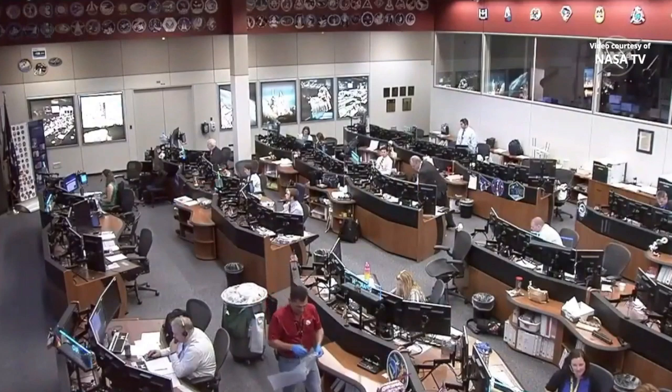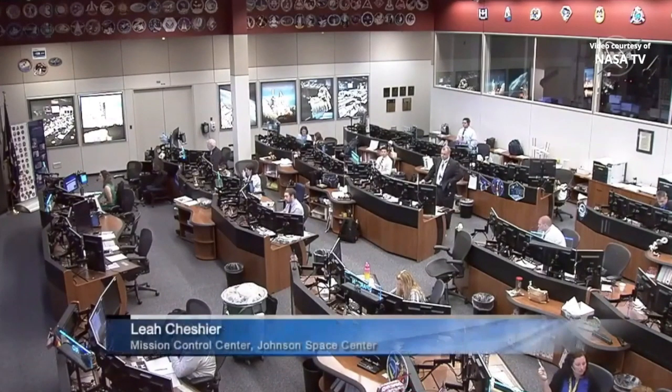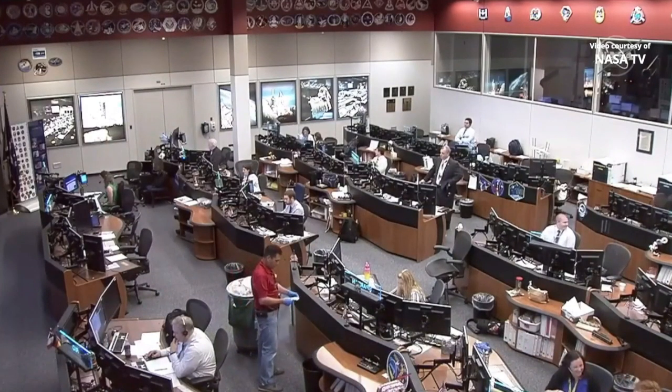Good morning from the International Space Station flight control room at Johnson Space Center in Houston, Texas, where flight controllers are monitoring the approach of the Dragon spacecraft. This is SpaceX's 18th commercial resupply mission to the International Space Station, and this morning you've joined coverage to watch it arrive at the space station.